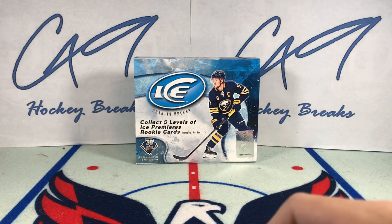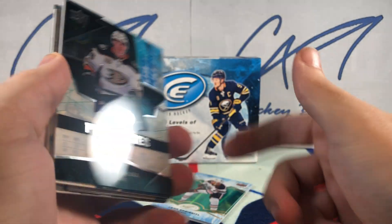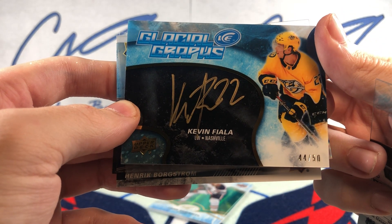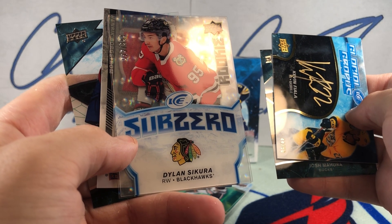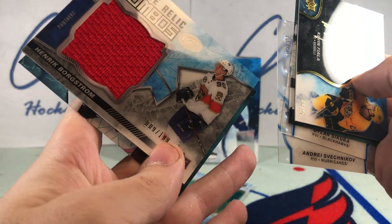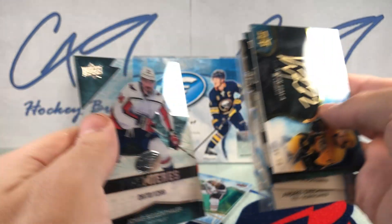That is going to do it for this box of 18-19 Ice — not a great box, I've got to say. Quick recap of the big hits: Ice Premieres to 9.99, Josh Mahura. Our auto was a Glacial Graphs, number 44 of 50, Kevin Fiala. Rookie Sub-Zero to 9.99 Dylan Cozens, and Rookie Sub-Zero to 9.99 Andrei Svechnikov. Rookie Relics Jumbo, 9 of 199, Henrik Borgstrom. And a 12.99 Ice Premieres of Jonas Siegenthaler.